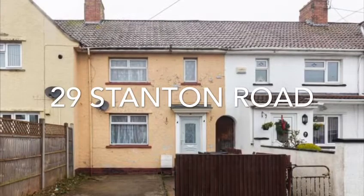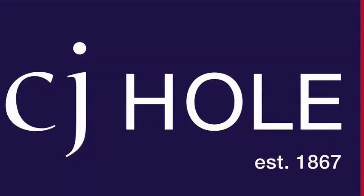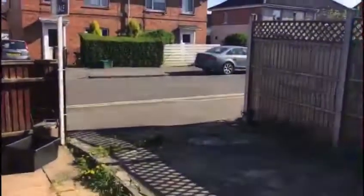29 Stanton Road. This three bed property is offered with no onward chain and is in need of complete refurbishment throughout.